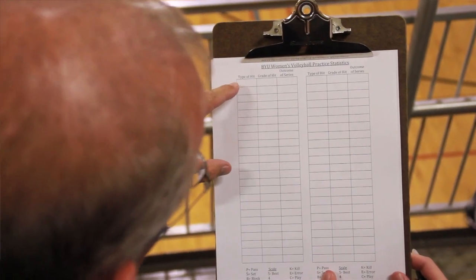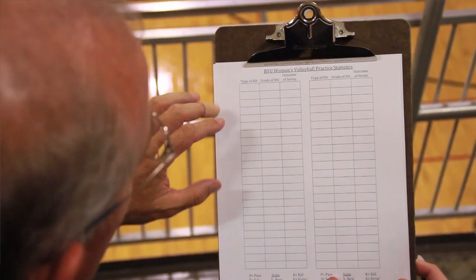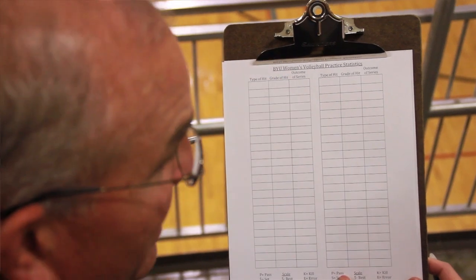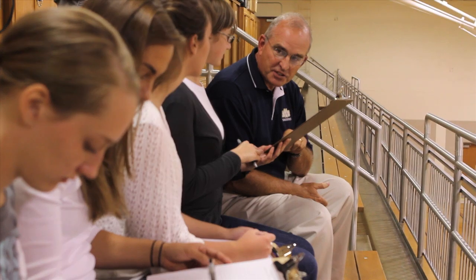We've prepared this form here for you to use. We've got three columns: the left-hand column is the type of skill being performed, the middle column is the grade we're going to give it, and the last column is the outcome of the series. At the bottom of the form, all the skills are listed along with the scales that we use.